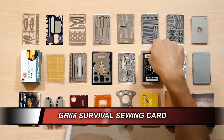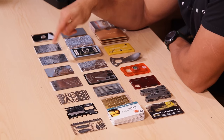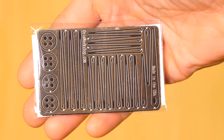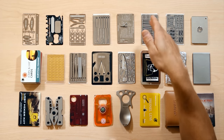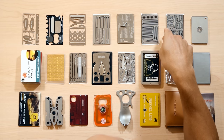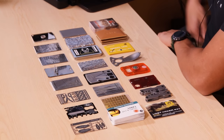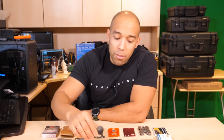Up next is the sewing card. You get a bunch of needles — probably more than you're ever going to need — and some buttons. The only thing I would say is there's probably too much redundancy; it's a little overkill with how many needles they give you. Something like this may have alternate uses — you could bend one into a fishing hook. But these aren't going to do you much good if you have no thread, though you can take thread from your clothing. I'd say this is halfway between gadget and gimmick.